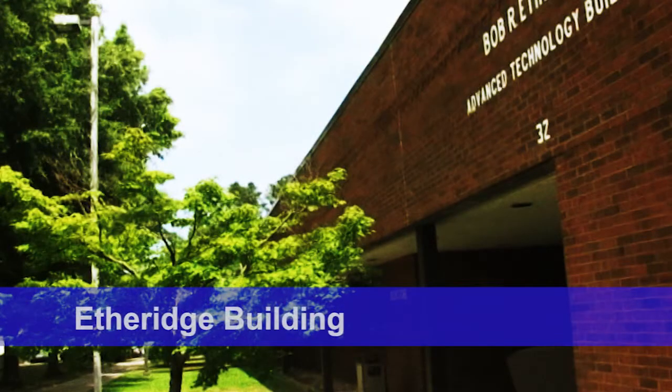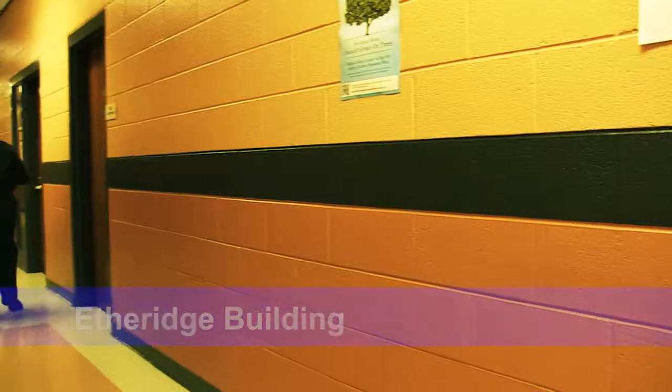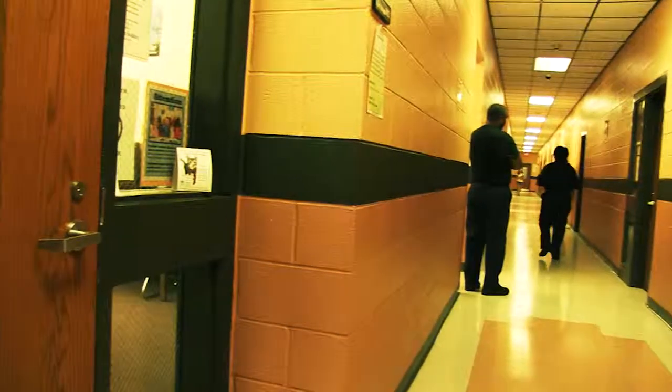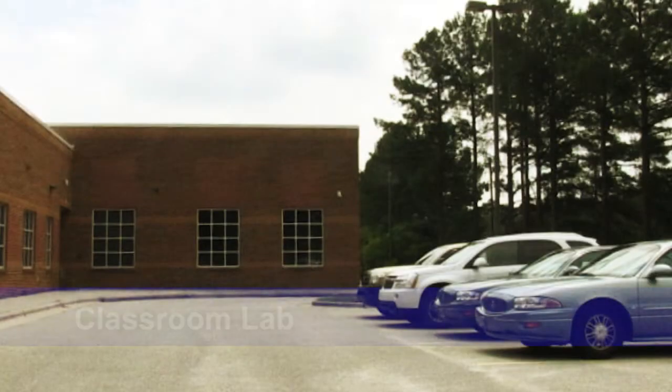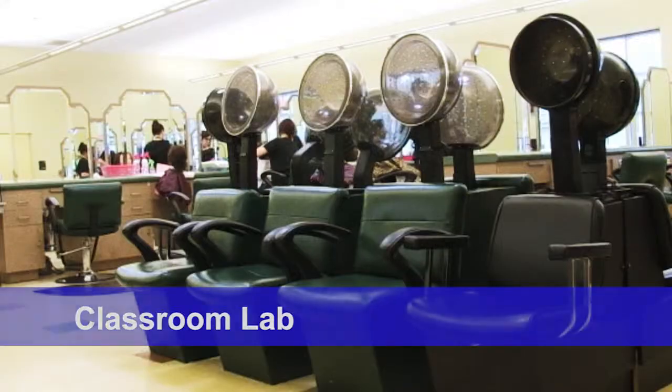Building 3 is the Etheridge Building and houses the following programs and services: the Bookstore, Library, Lasers and Photonics, Medical Assisting, and Practical Nursing. Building 4 is home to Cosmetology, Criminal Justice, Human Services, and Business Administration.